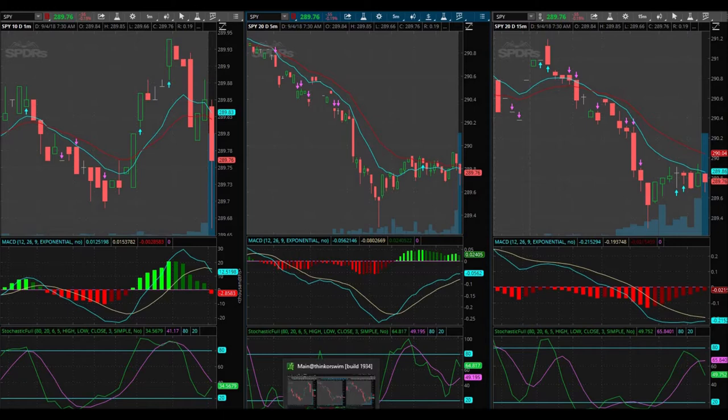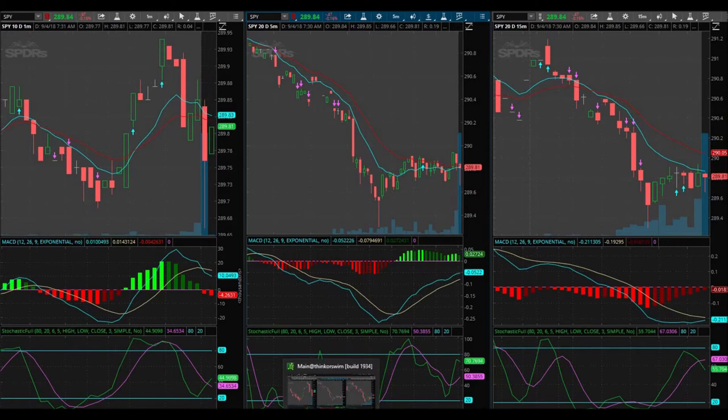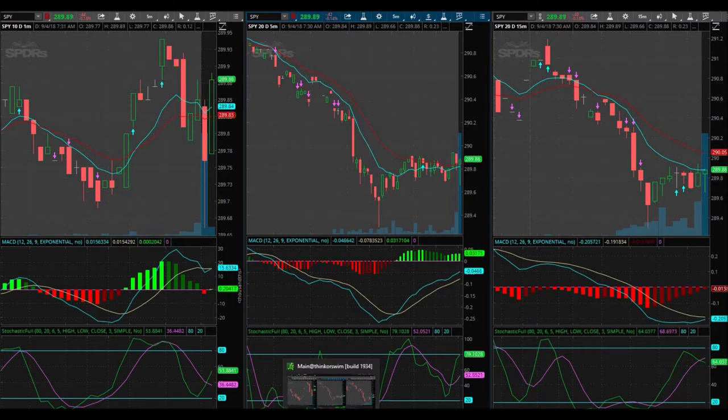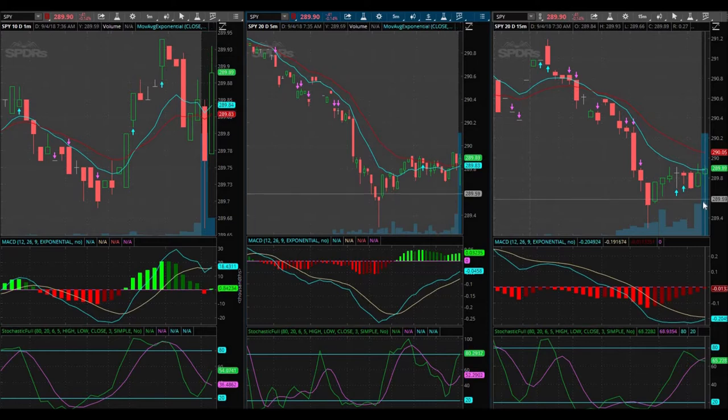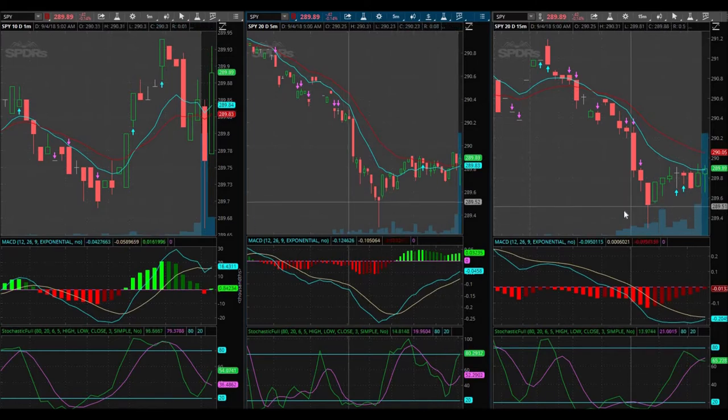Good morning everybody. Today is September 4th, first trading day of September 2018. Let's look for a good trade. It looks like everything is down — five minutes, 15 minutes — everything. We are getting an up arrow here, but the momentum looks more down than anything, so as always, being patient.